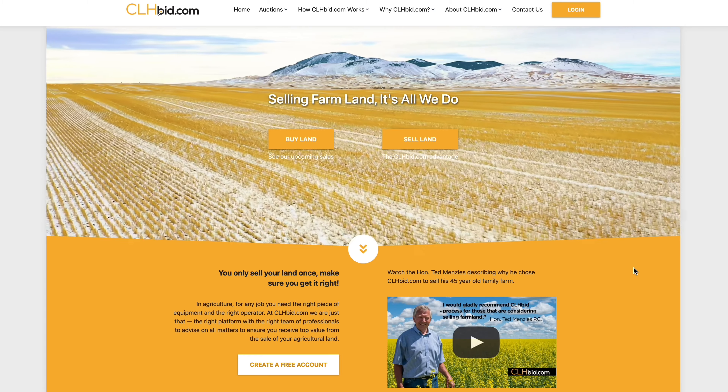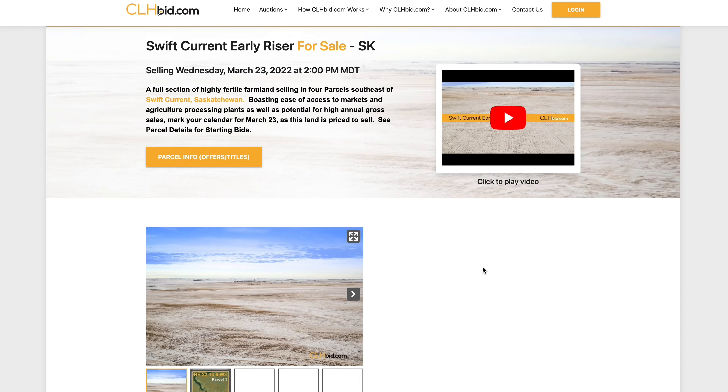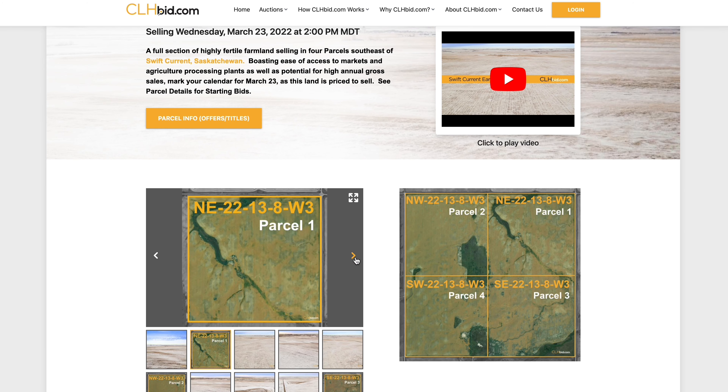Swift Current Early Riser is being offered for sale by Electronic Tender by CLHBid.com. Check back for updates from time to time.